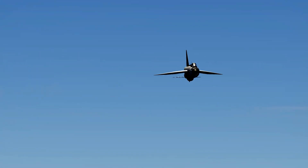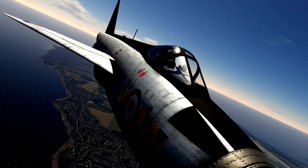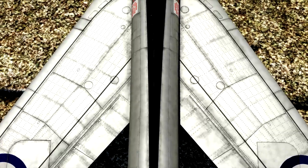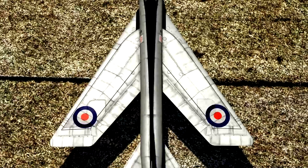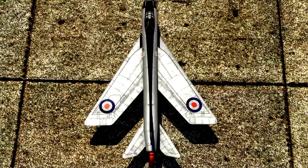Nevertheless, such an arrangement meant that the Lightning could reach speeds of Mach 1.7 on early variants, and on later variants could reach the Mach 2.0 barrier. Now let's move on to the next most striking feature of the Lightning — its wings. The Lightning's wings are sharply swept back at 60 degrees, with the wingtip edges angled perpendicularly to the fuselage, giving a profile similar to that of a delta wing, but with the inner rear corners cut out.